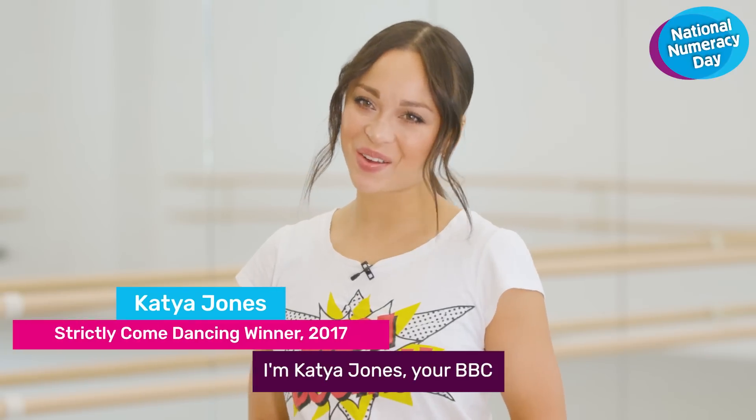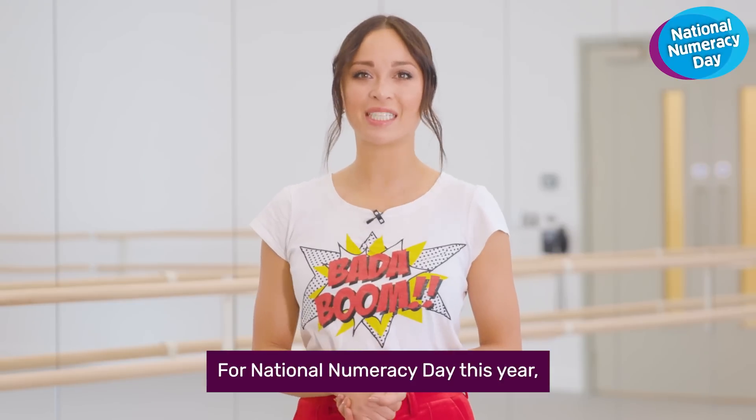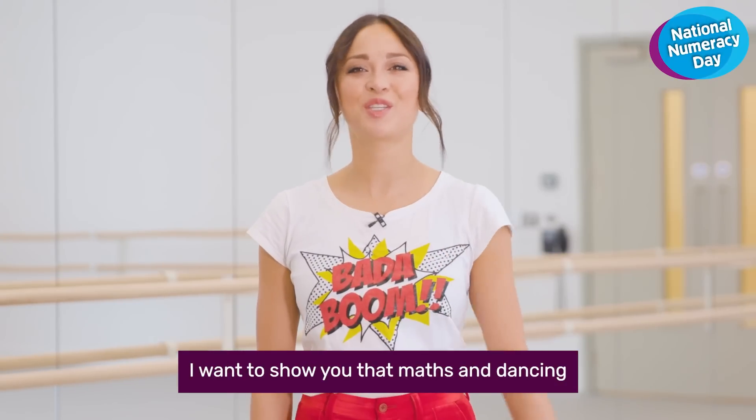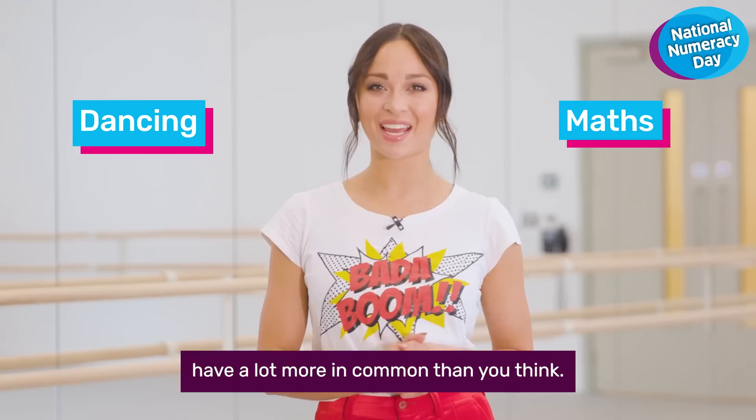Hello, I'm Katya Jones, your BBC Strictly Come Dancing champion. For National Numeracy Day this year, I want to show you that maths and dancing have a lot more in common than you think.